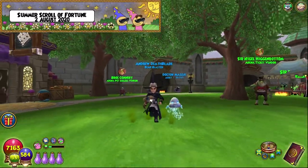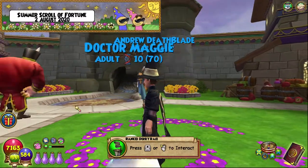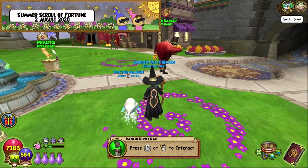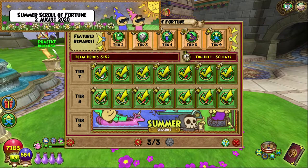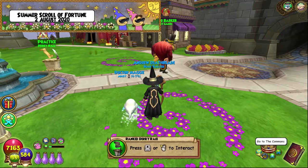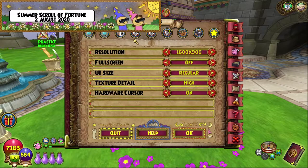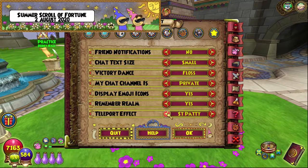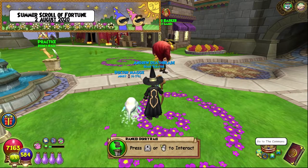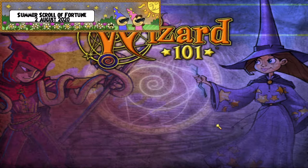I may look slightly different but don't worry about that. Today is a fantastic day - we have finally finished the full Season One of the Scroll of Fortune! We have got the Sandcastle Teleport, which is cool. We're going to try it out right now and then go over to our house and show it off. It automatically equips - let's go home and see how this looks.